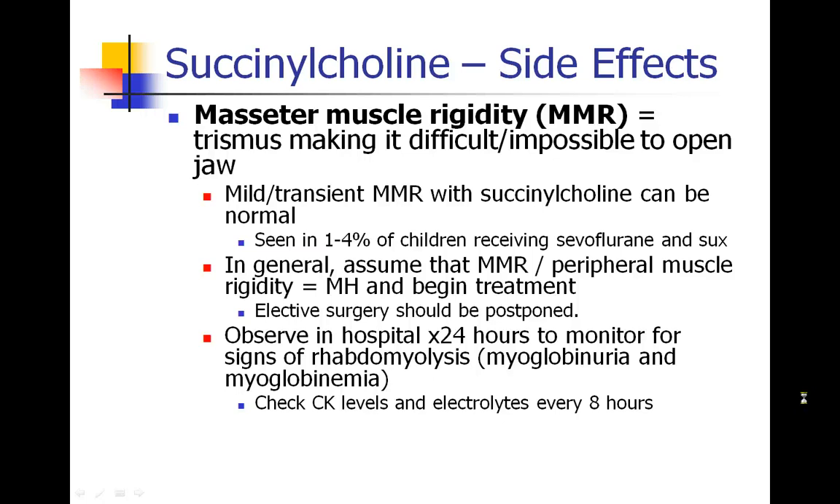We also discussed masseter muscle rigidity — when patients get trismus, which is rigidity of the jaw muscles — and this can happen after giving succinylcholine. About 1 to 4 percent of children who get sevoflurane and succinylcholine will show some transient mild masseter muscle rigidity. But anything beyond that, we need to assume is malignant hyperthermia, especially if there's rigidity in any other peripheral muscles. Elective surgeries should be postponed, treatment for MH should begin, the patient should be observed for any signs of rhabdomyolysis, and subsequent anesthetics should probably avoid succinylcholine and perhaps all triggers until the patient can be ruled out for malignant hyperthermia.